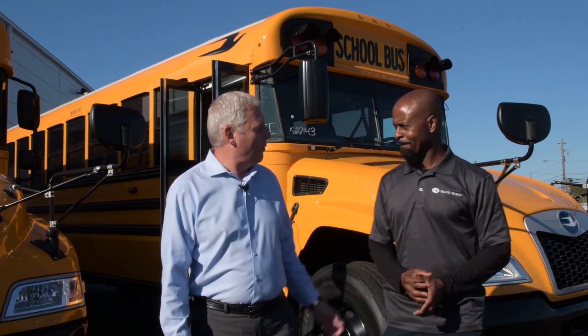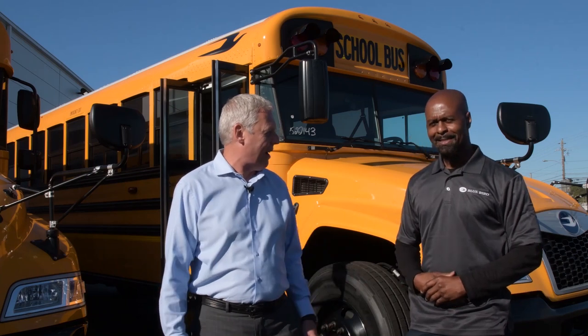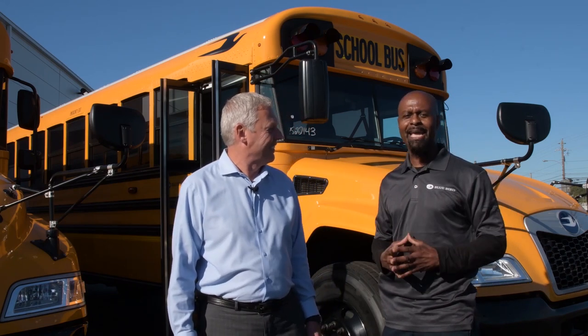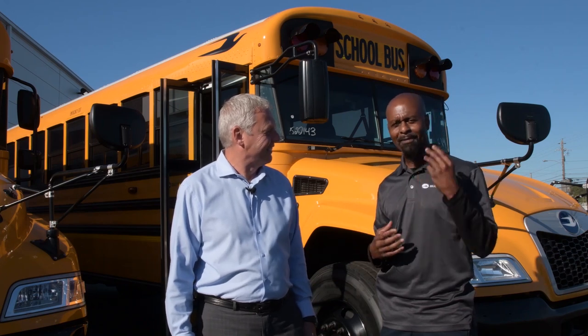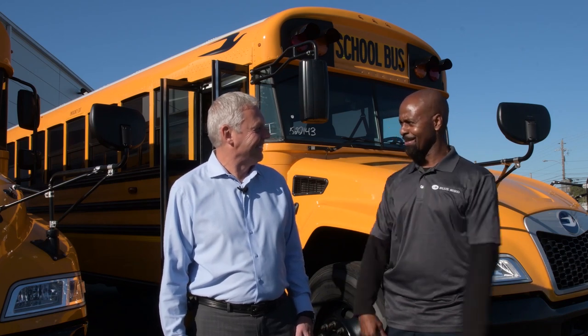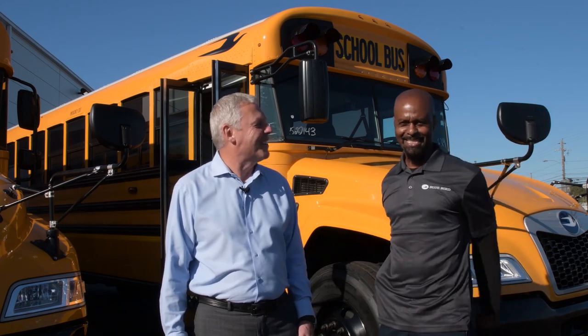Before we do that, X-Man, why do they call you X-Man? I got that name in school because all of our family members' names begin with X — Xabia, Zanard, Zatanya, and Zanyu. I have three kids: Zarya, Zanaya, and Zandre. So we just kept the X going. I love it. And you are the X-Man. Yes.